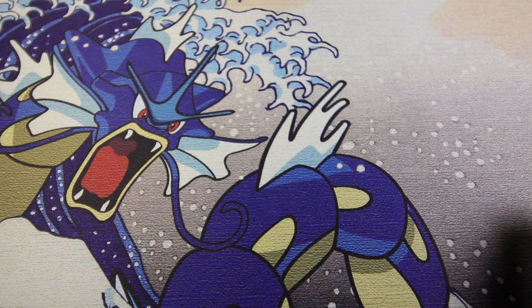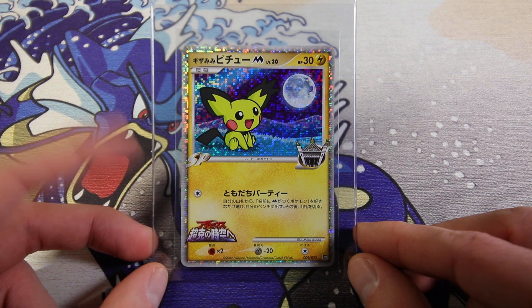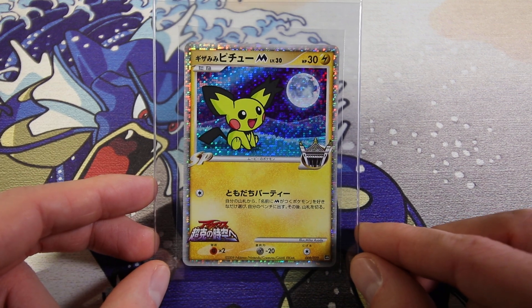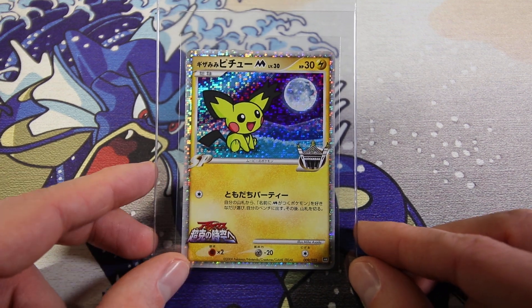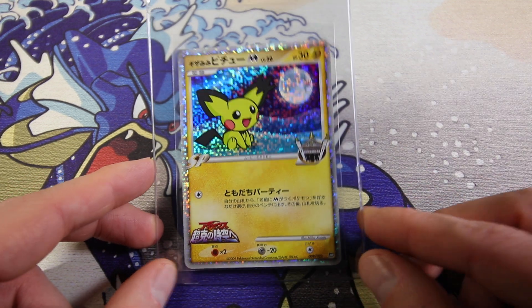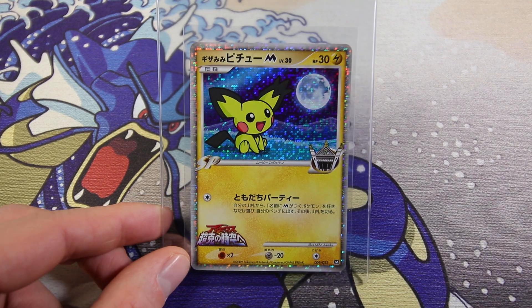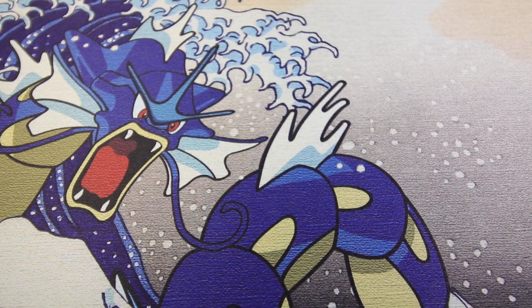Then we have from the same set as the Cyndaquil earlier, we have a holo - the spiky-eared Pichu. Six holos in this set: three Arceus and three Pichus. Beautiful holo pattern on these. Just great cards. This is my favorite holo of the whole set because of the colors. I like the yellow against the blue, the moon in the background. Really nice card. It's a little off-center left to right, but we'll see how it goes. Hoping for the 10.